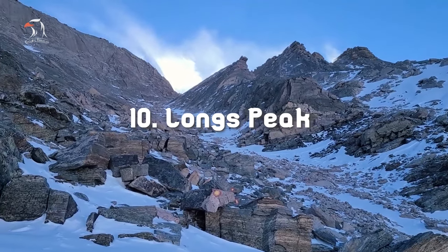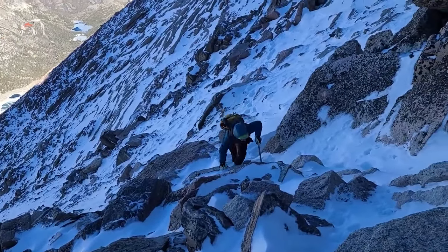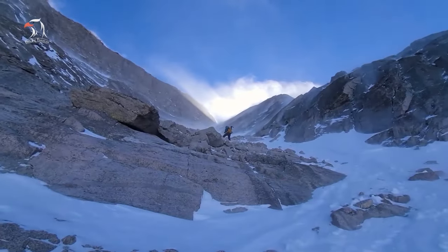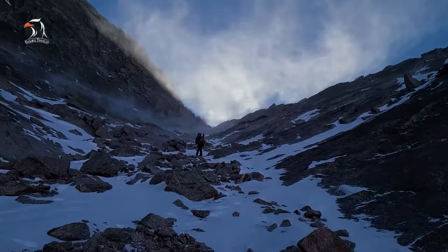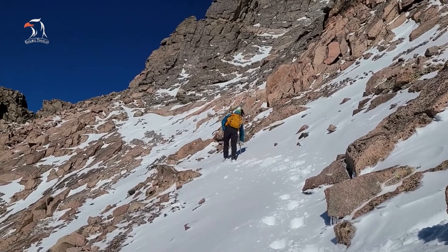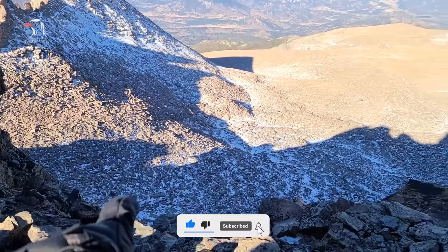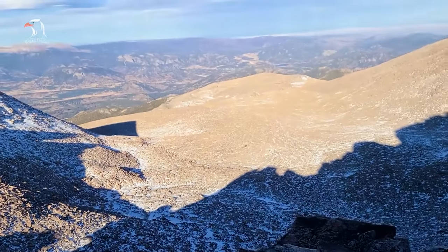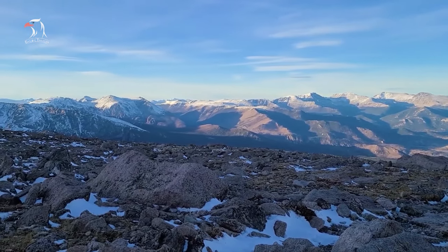Number 10: Longs Peak. The only 14er in Rocky Mountain National Park, Longs Peak towers 14,259 feet above sea level and rewards adventurous visitors with stunning panoramic views of the wilderness. While the best views are at the peak, awe-inspiring vistas can be viewed for most of the climb. The arduous trek requires significant planning, as the 15-mile round-trip hike takes between 10 and 15 hours to complete. The most popular path is the keyhole route, divided into six distinct sections. The most difficult and dangerous aspect is the 1.5 miles between the keyhole and the summit, which could be considered rock climbing.